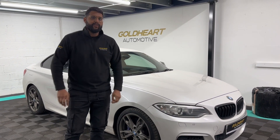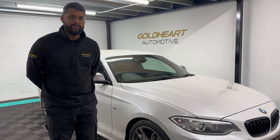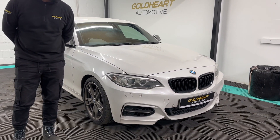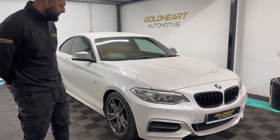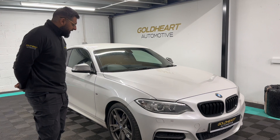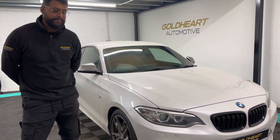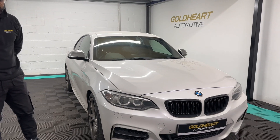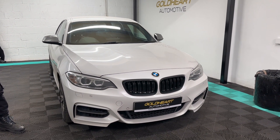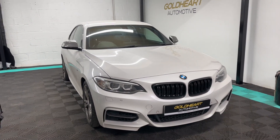Welcome to this walk-around video of this BMW M235i. My name is Ish from Goldheart Automotive. This is a 2014 64-plate BMW M235i with just over 65,000 miles. This car came into us as a part exchange — the previous owner upgraded to an M3 — and this is honestly one of the best specced M235is that I've ever seen. As we go around the car I'll explain a little bit about the spec.